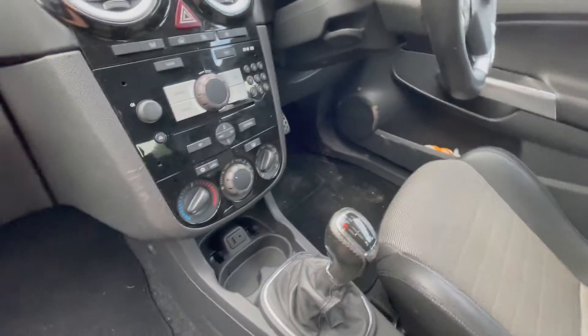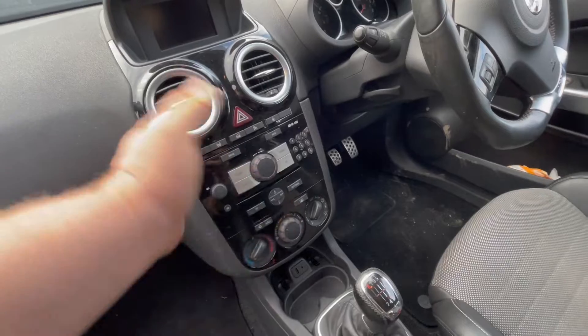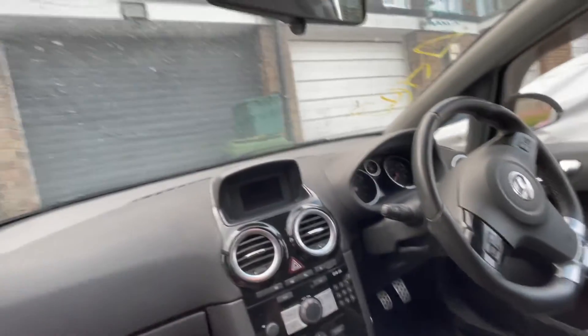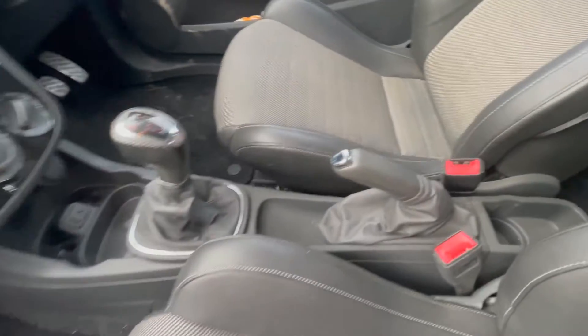It smells a bit like cigarettes but it's not too bad. We've got the CD40 USB, which is okay I suppose. It's got USB and AUX. It's got cruise control, so it's a fairly well-specced car for this age. And there's the lovely VXR badge.